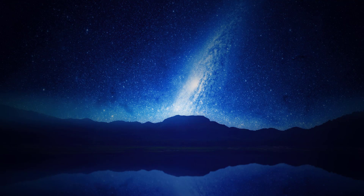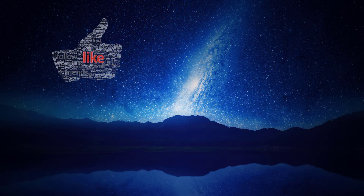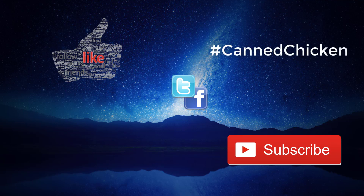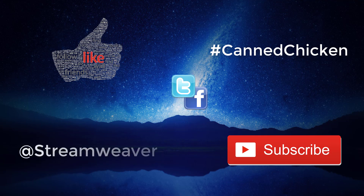That's it for this week's episode. If you enjoyed it, please click the like button below, subscribe for future episodes, and click the bell icon for notifications. Share it with friends on Facebook and Twitter. Use the hashtag #CannedChicken if you've made it all the way to the end. You can also follow me on Twitter at StreamWeaver. Thanks for joining me — I look forward to your theories this week, and as always, stay curious.